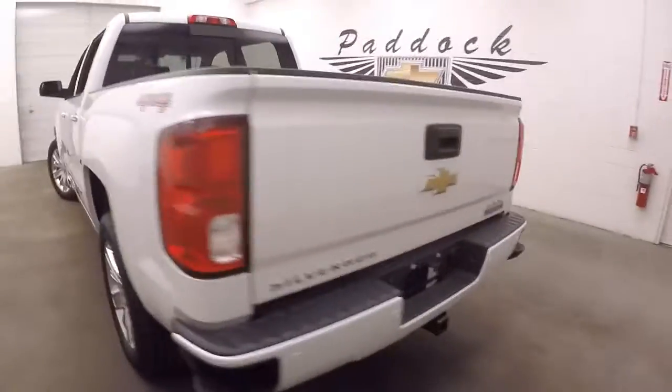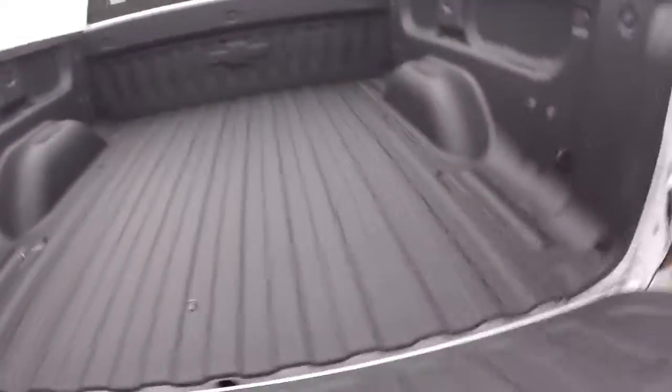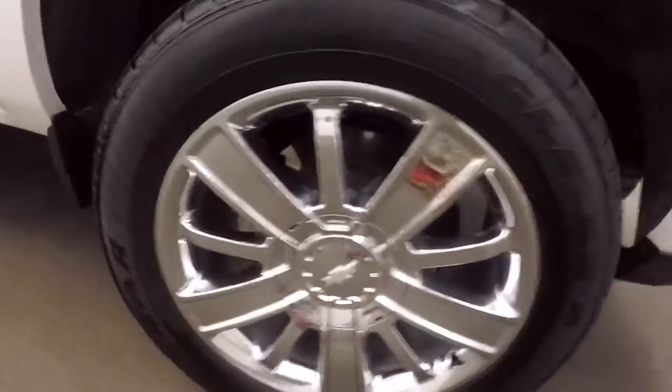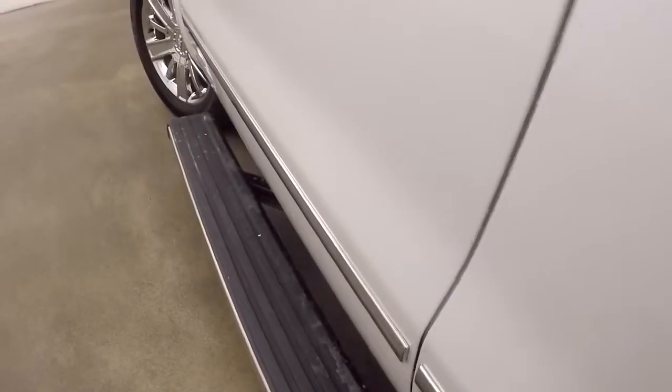Four wheel drive. The bed is in great shape with a nice spray-on bed liner. Open any of the doors and see that the side step comes out, close the door and it automatically retracts.